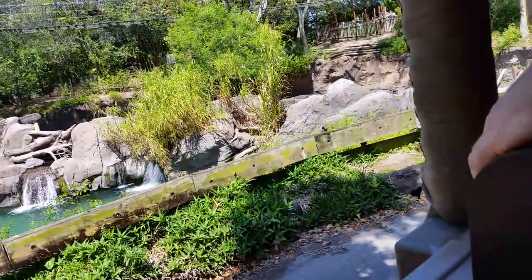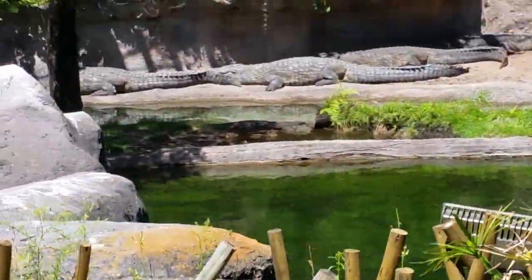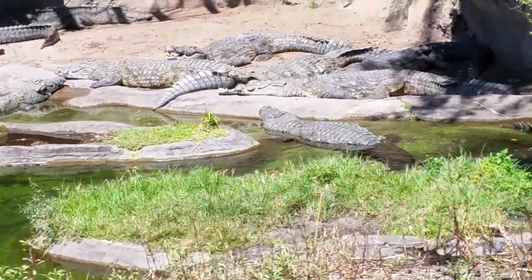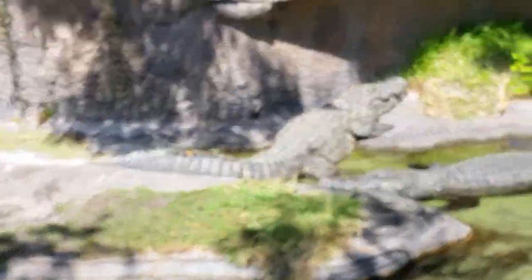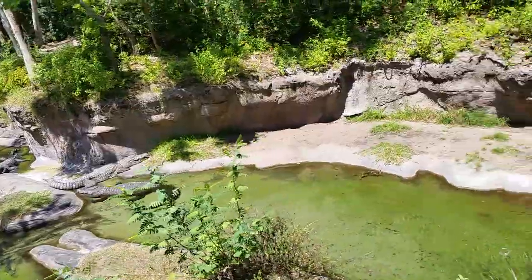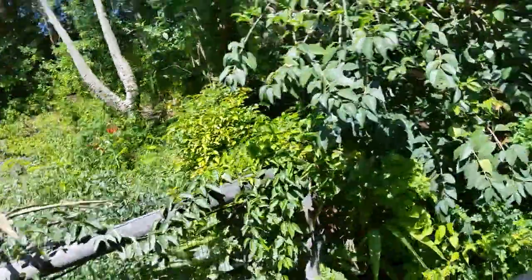As we cross this bridge, take a look on your left-hand side — there's a crocodile. These are crocodiles. Everyone have a seat for me, please. They are cold-blooded animals, so they like to hang outside the water and soak up the sun. Once they get too warm, you'll see them jump off into the water or simply open up their mouths and push out some of that warm air to regulate their body temperature, since they don't have any sweat glands.